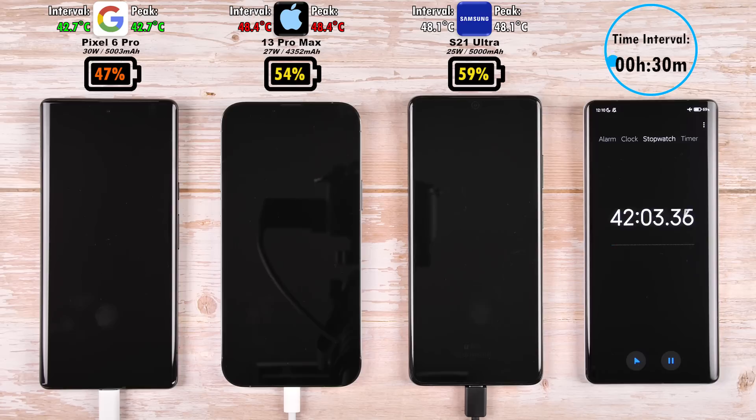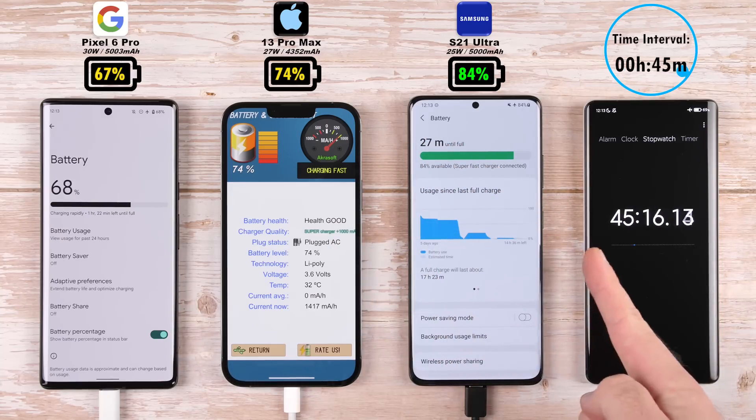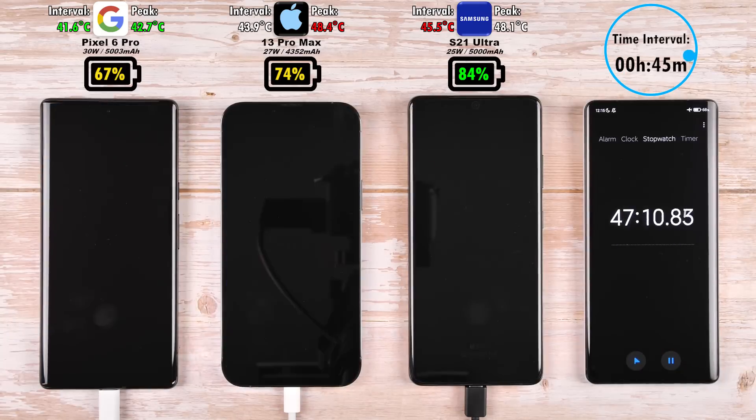Moving on to the 45-minute time interval, we have 67% on the Google Pixel, 74% on the iPhone 13 Pro Max, and 84% on the S21 Ultra — now 10% ahead of the iPhone 13 Pro Max — while the iPhone is just 7% ahead of the Google Pixel 6 Pro.